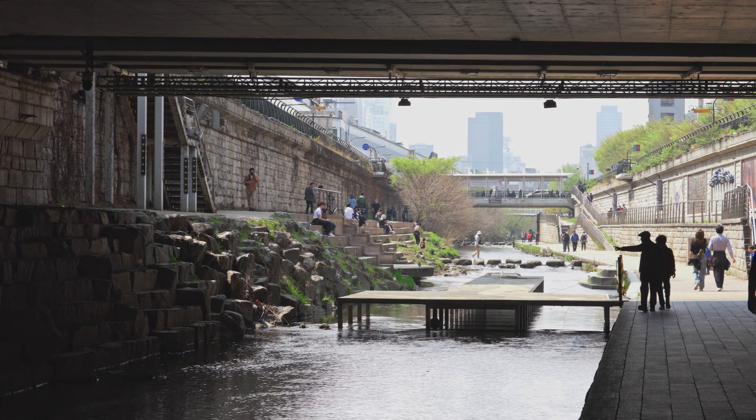Back in the day, it was part of Seoul's sewer system. But in 2003, the city decided to give it a makeover, and by 2005, it had transformed into a stunning urban oasis.